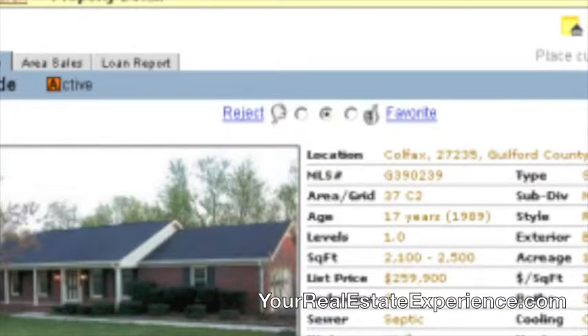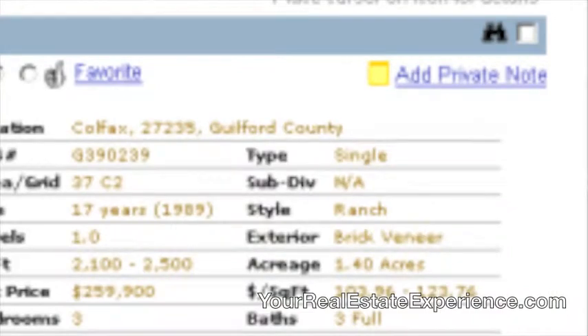On every page where you're looking at properties, you have that little radio button that gives you the option to rate it as a thumbs up or a thumbs down. You can also leave notes in there for me, or notes just for yourself, so you can come back and see what you were thinking about when you were looking at the property.